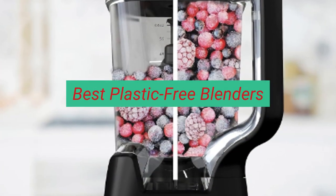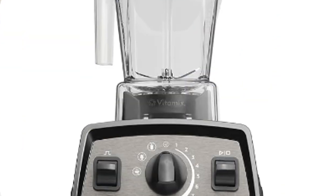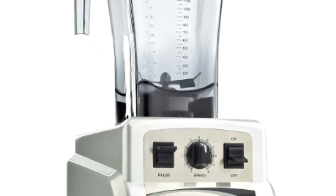Here are a few of the best plastic-free blenders on the market: Vitamix, Blendtec, Omega, and Clean Blend.